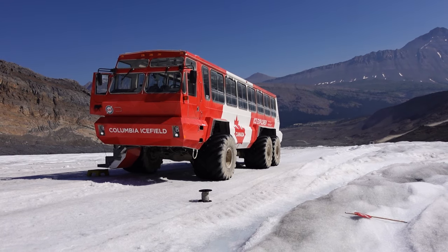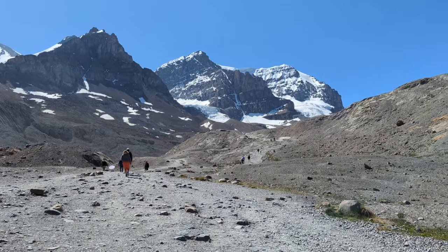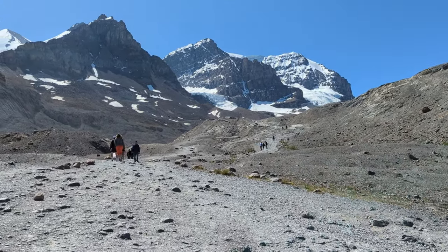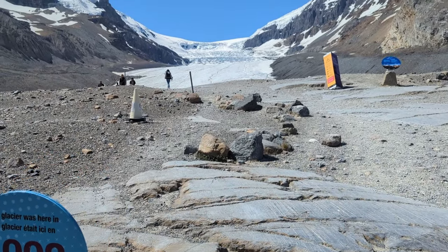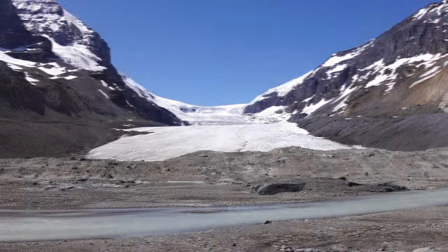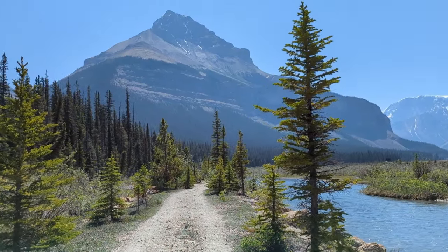Just a couple things I want to mention: we did pay full price for everything here at the Glacier View Lodge and we weren't compensated or sponsored in any way. And if you aren't planning to stay here or take part in the icefield experiences, which do come at a cost, you can also take the free short 10-minute hike at the toe of the glacier trail for a glimpse of these views. After this, it's time to resume the journey along the Icefields Parkway north towards Jasper.